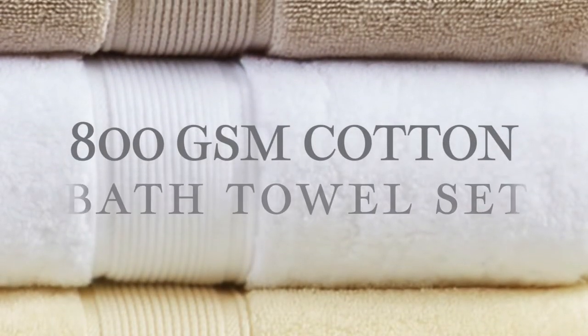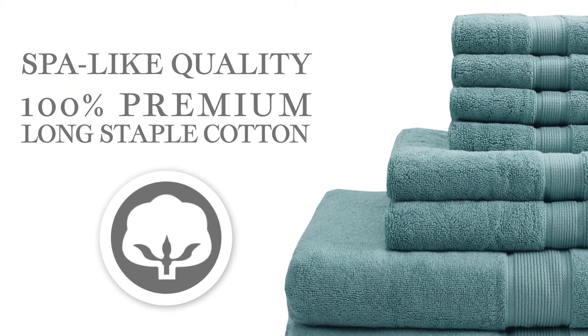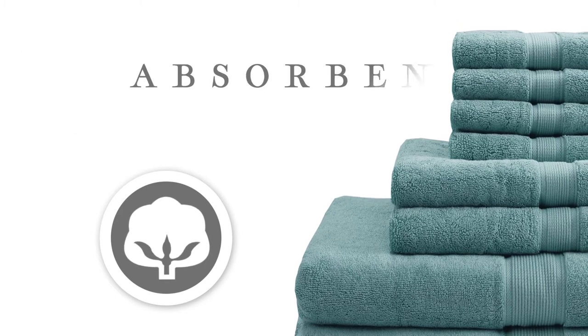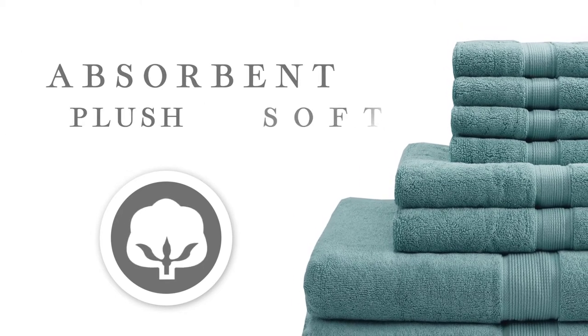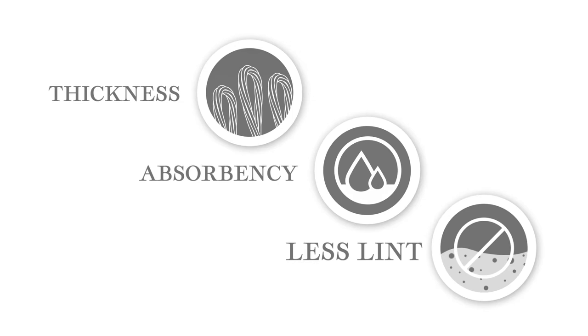Introducing our 800 GSM Cotton Bath Towel Set. Our spa-like quality towels are made from 100% premium long staple cotton that is highly absorbent while providing a plush, soft feel. Each towel uses a double ply loop construction to increase thickness, absorbency, and ensure less lint.